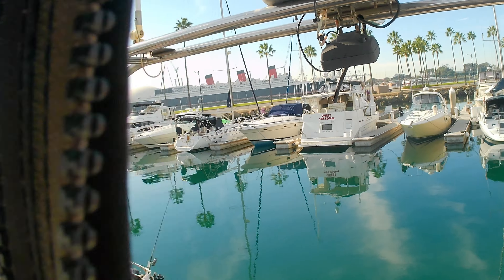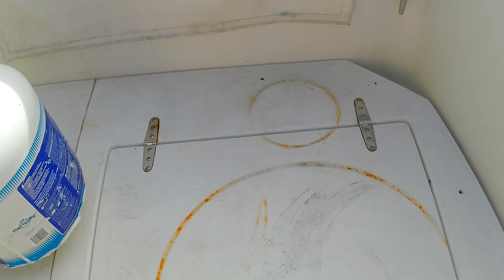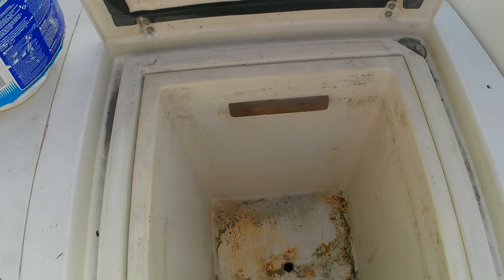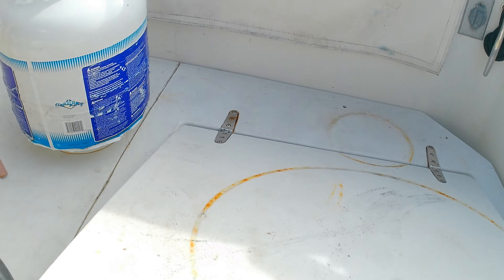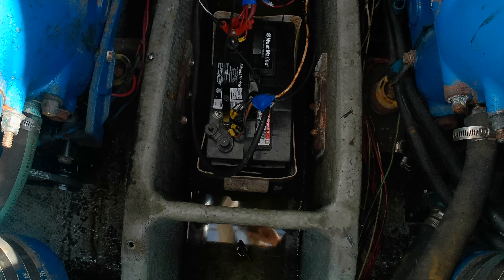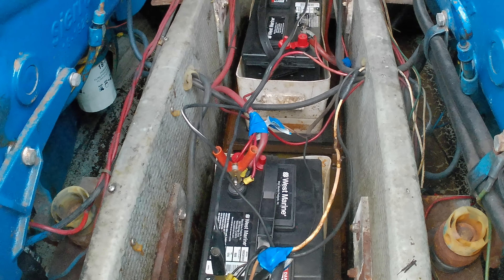Access going out of the flybridge is via the stairway, which can be an issue if you're older. Once we get into the sedan aft deck, there's plenty of storage. It has an integral bait tank that could either be used as a propane locker if plumbed right, or as a bait tank. There's one towards starboard and one towards port, and this aft deck can accommodate about six people fairly comfortably. You also have access to your engines via a couple of hatches — a center one you drop into and an aft one — giving good access to the engine compartments.